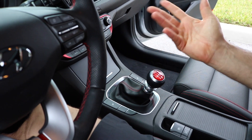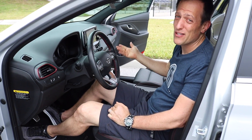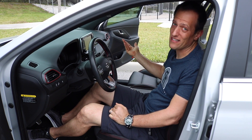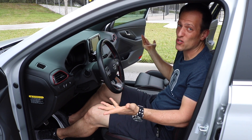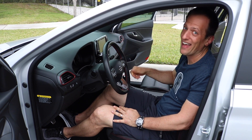But other than that, everything else in this interior is really spot on. With an MSRP of around $25,000, I think you're getting a huge bang for the buck. And the warranty — five years bumper to bumper, 60,000 miles — that's a great warranty, plus what you get on the powertrain: a 10-year, 100,000-mile warranty. Speaking of the powertrain, let's go take this one for a spin.